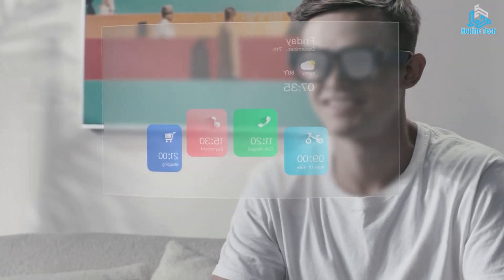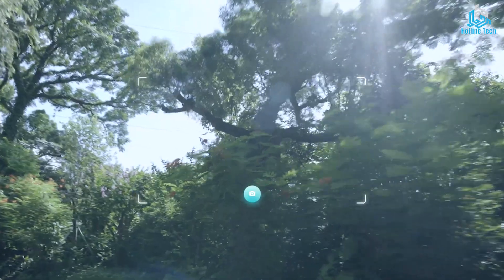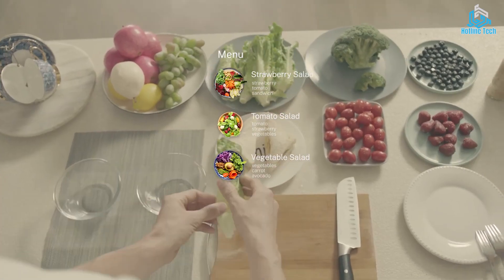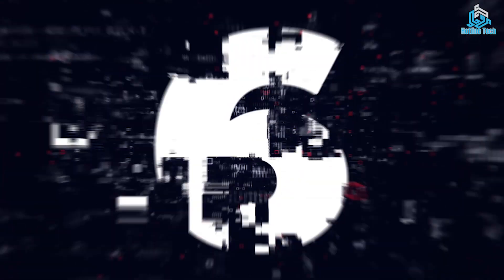Smart Glasses are also increasingly being used in industries such as healthcare, manufacturing, and logistics to improve efficiency and safety.